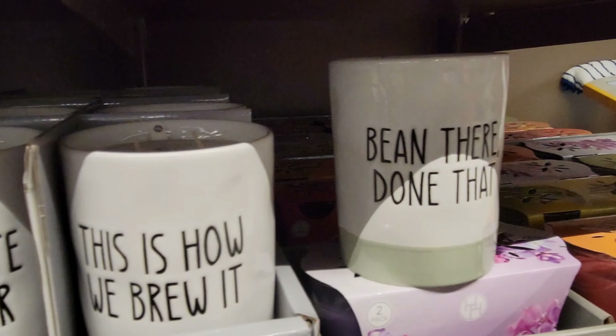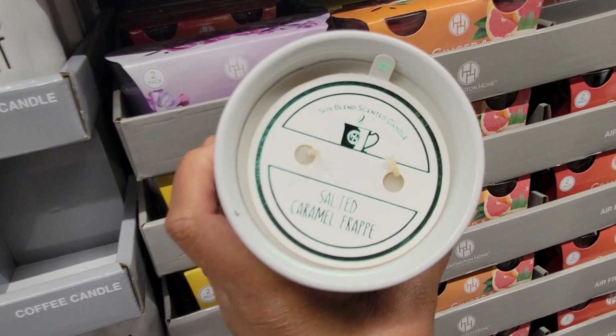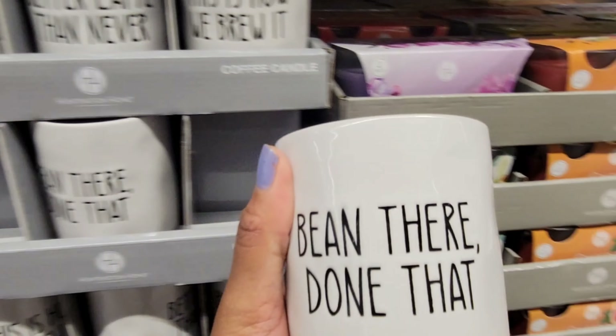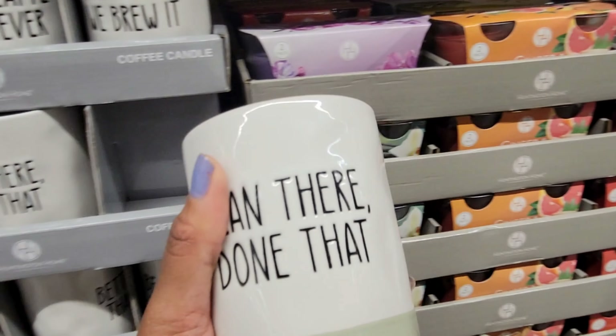They have an apron set — it's a three-piece that comes with oven mitts and an apron in a couple of colors — for $9.99.